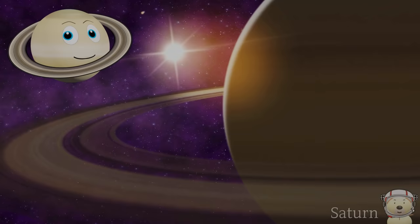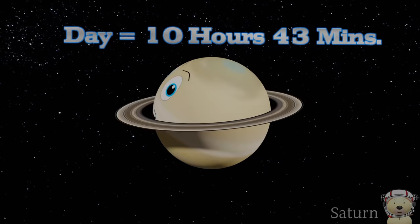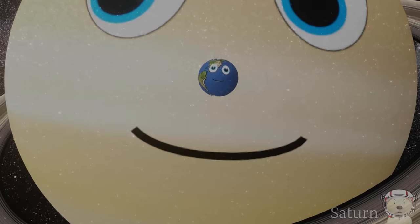My ring system is incredible. They are made up of dust, rock, and ice. My day is about 11 Earth hours and the year on me is just over 29 Earth years.